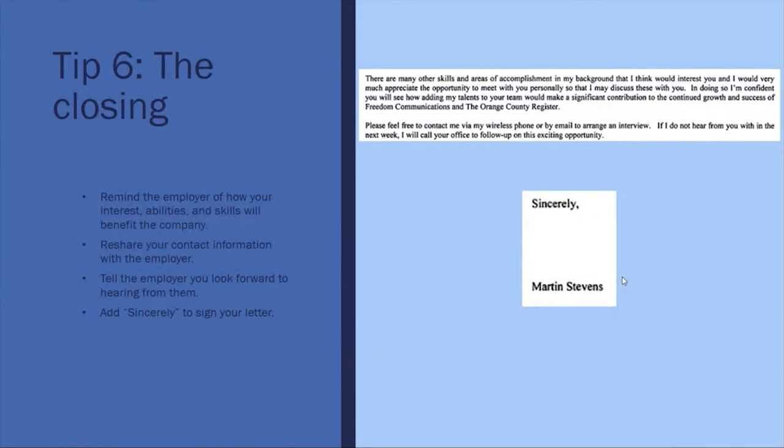On the right of the screen are examples of how to close the cover letter. In your closing paragraph, remind the employer of your interests, abilities, and skills and how they will benefit the company. Tell the employer that you look forward to hearing from them. Make sure that you add 'Sincerely' above your signature and sign the cover letter in black ink — this is where you would hand-sign the letter before sending it off.